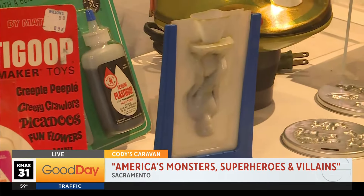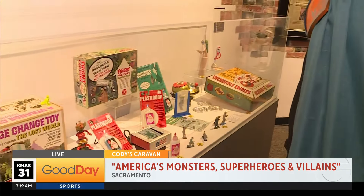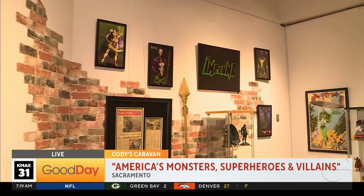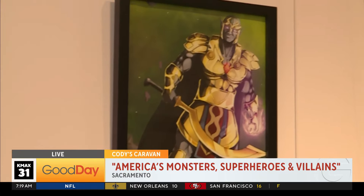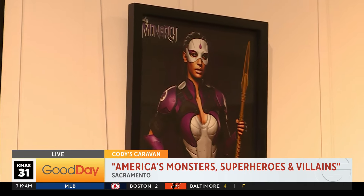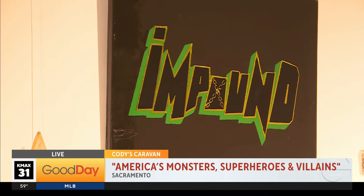Part of what we want to do when we bring in exhibits is share Sacramento's history. So we have the Impound Universe — this is Trey Sands' universe that he created. He's a Sacramentan who created this character, then realized he was filling in backstory and created his own universe. We have a representation of that as well. We're very proud of him — he is a fascinating cat.